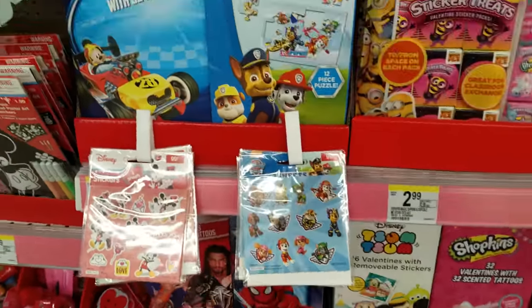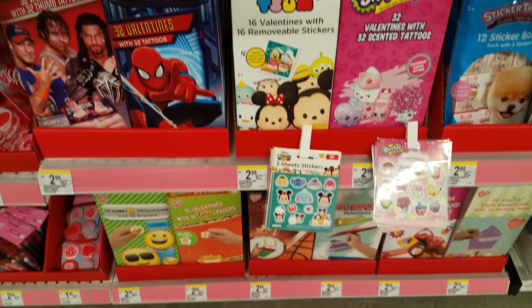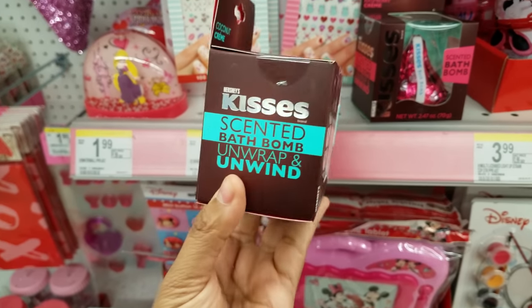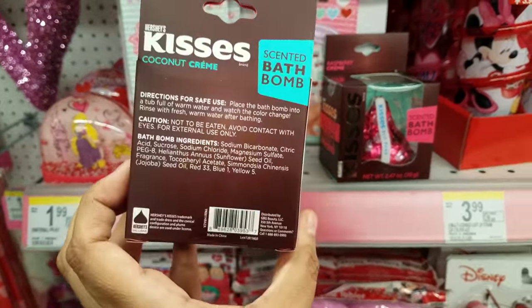Here are the cards they have — same thing I've seen at Target and stuff like that. These Shopkins, here is Tsum Tsum, really cute. Right here I found a Hershey's Kisses scented bath bomb — I wonder how that is. Coconut. Oh, that's a bath bomb? That's really cool. Do not eat! Very interesting. And that is going to be $4.